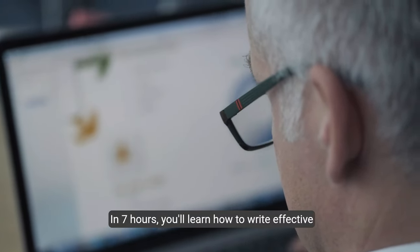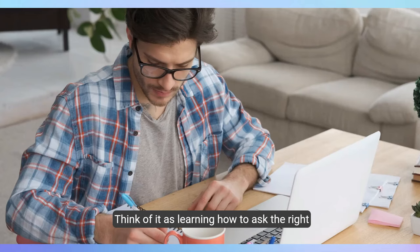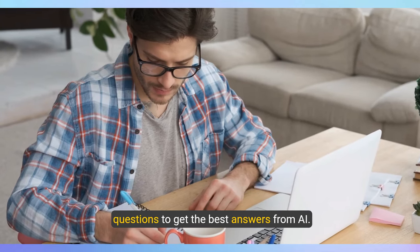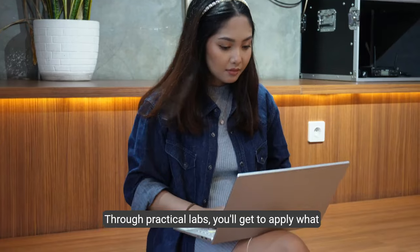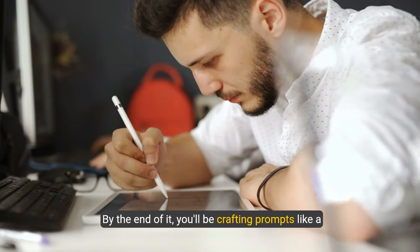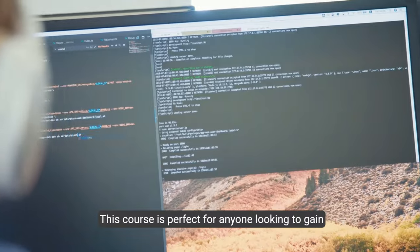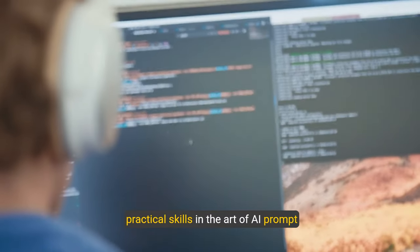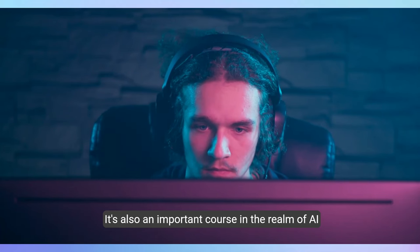'Generative AI: Prompt Engineering for Everyone' by IBM is like a masterclass in the art of talking to AI. In seven hours, you'll learn how to write effective prompts, understand different techniques, and apply these skills in various AI applications. What sets this course apart is its hands-on approach — through practical labs, you'll apply what you've learned in real-world scenarios. By the end, you'll be crafting prompts like a pro, whether you're generating art, writing stories, or solving complex problems with AI. Prompt engineering is not just about understanding AI — it's about making AI work for you.